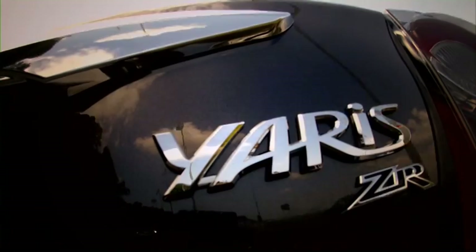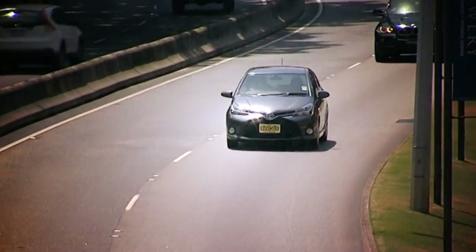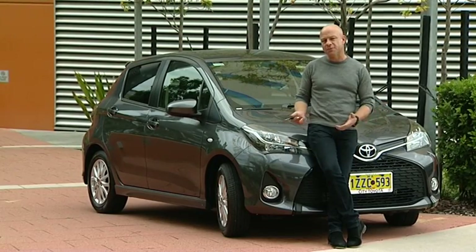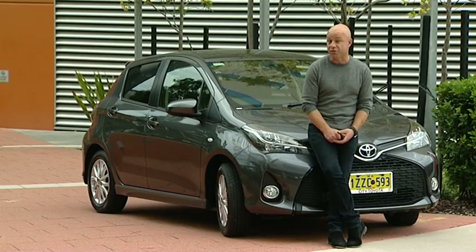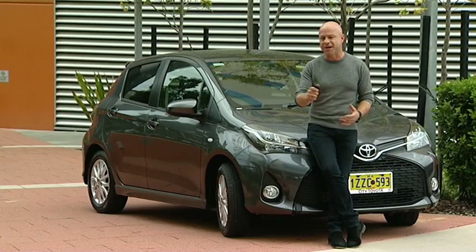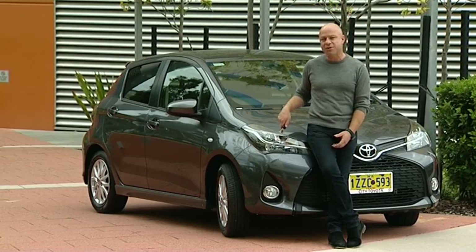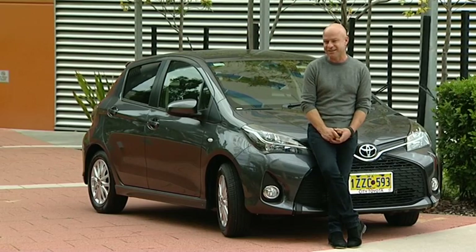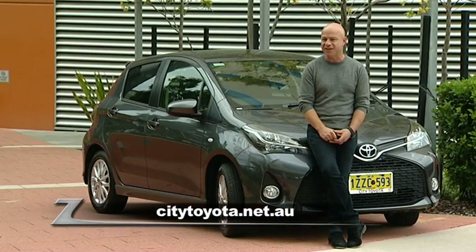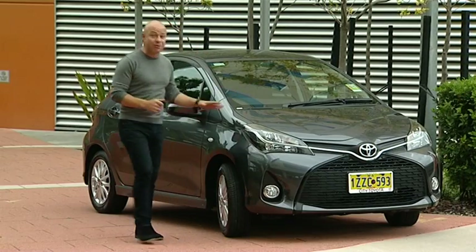In terms of safety, the Yaris ZR has a ton of airbags — seven in total — and comes with electronic stability control. It's not the biggest car on the road, and it's not supposed to be. It's not the fastest, and it's not a people mover. But what this car does do well, and better than all the rest, is make driving fun. And if you get the ZR model with all the add-ons, this small car becomes one big surprise. If you'd like to get behind the wheel of your very own Yaris, make sure you jump on to citytoyota.net.au. I've got this booked for a few more hours, and I'm going to have some fun.